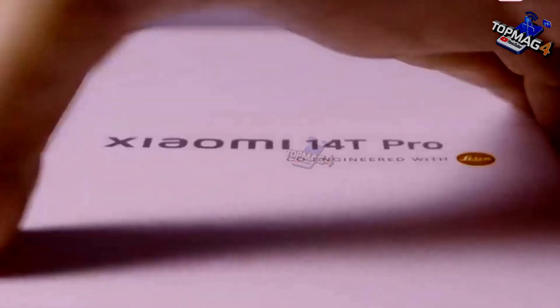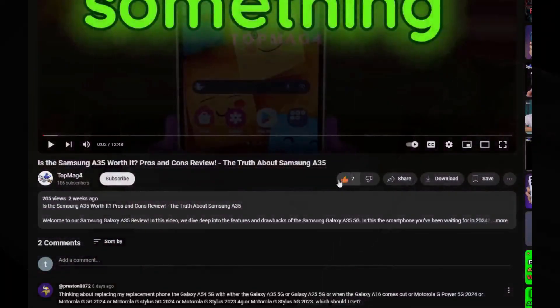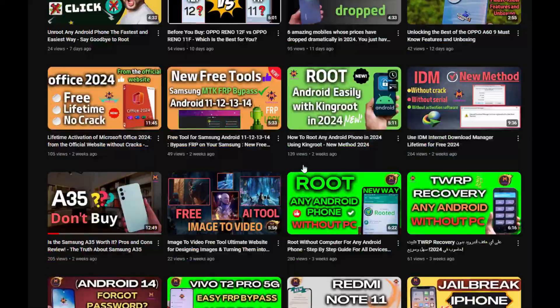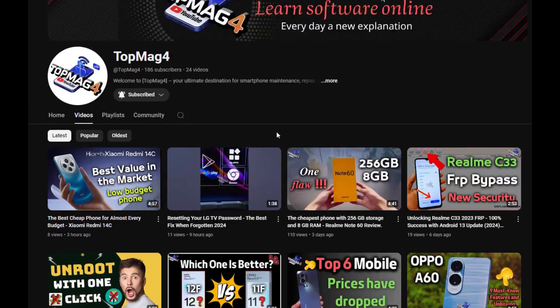That's all the information for today. If you liked the video, don't forget to like and subscribe to the channel. There are more tutorials waiting for you on the TopMag4 channel, so don't hesitate to subscribe and become part of the family.